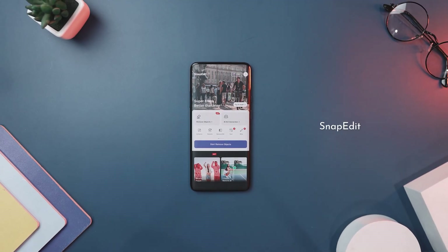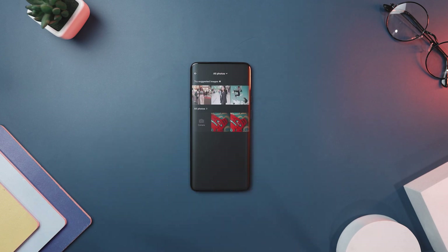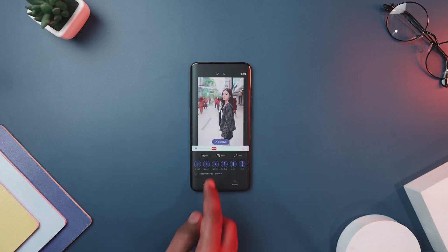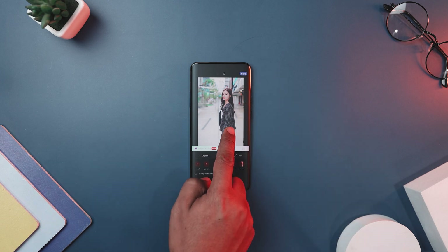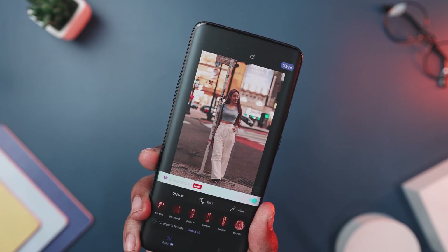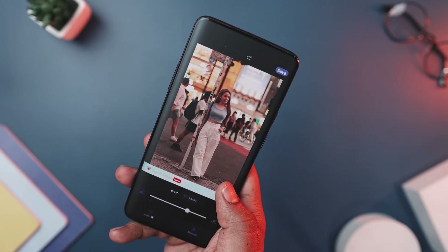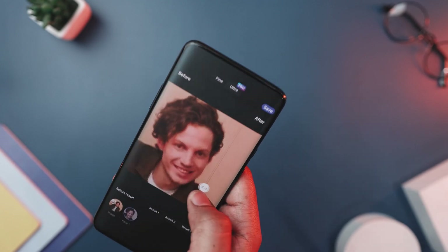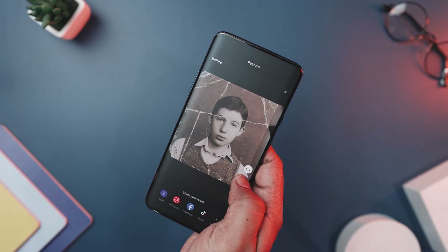SnapEdit is a revolutionary photo editing app that simplifies the process of enhancing your images with its advanced AI-powered features. Whether you are a novice or a seasoned pro, it offers an array of tools to transform your photos effortlessly. Its most remarkable function lies in its one-touch object removal, effortlessly erasing unwanted elements from your photos with just a simple tap. It intelligently analyzes your pictures and seamlessly eliminates them, leaving behind a flawless outcome. It also provides robust image enhancement capabilities, from altering your sky to removing backgrounds, upscaling images, and restoring old photographs.